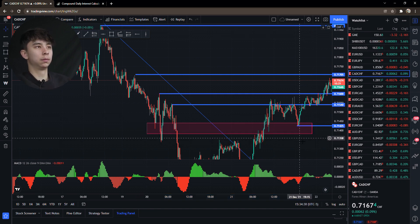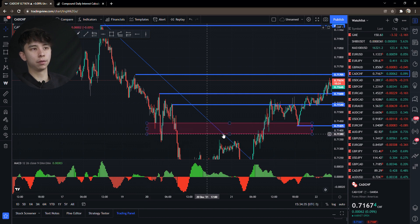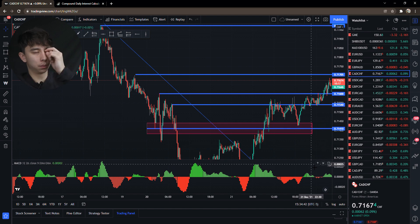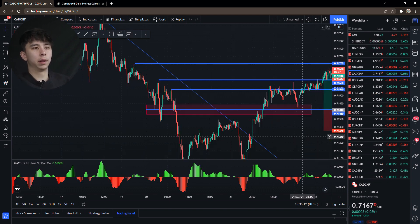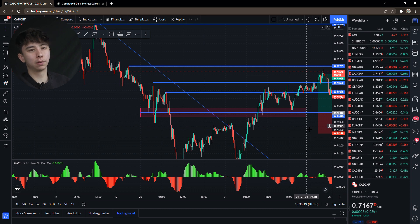What you can do is enter somewhere right in the middle — take the average of all these wicks and go right in the middle. That's where I want to enter. I put a buy limit right there. I usually like to set my stop loss around 6 to 6.5 pips — it depends on the pair. CAD CHF can be a little volatile when grabbing liquidity, so I like 6.5 pips.